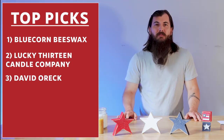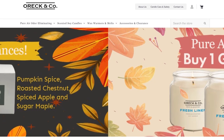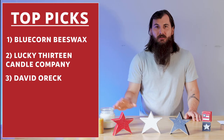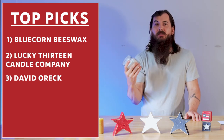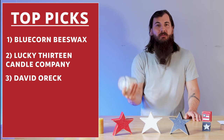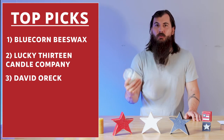Next up is David Oreck. David Oreck is made in Greensboro, North Carolina, and they make some great odor-eliminating soy candles. I actually have one of their candles here — this is the soft citrus scent, and it smells absolutely great. So if you're looking for something that helps eliminate odor around your home, David Oreck is a great option.